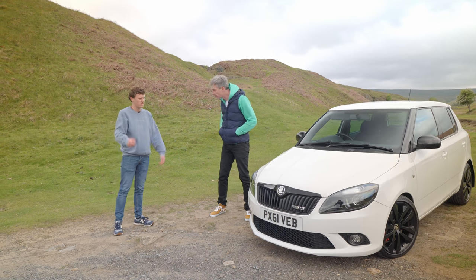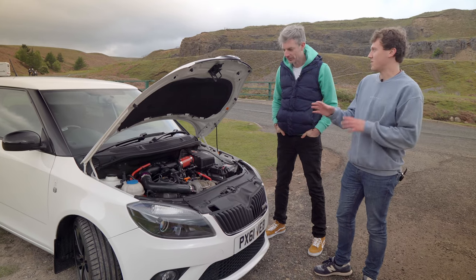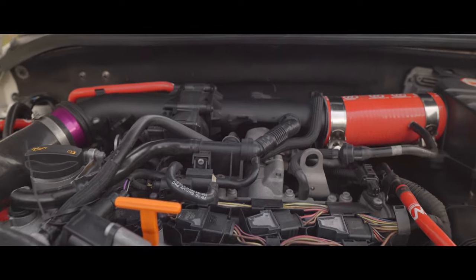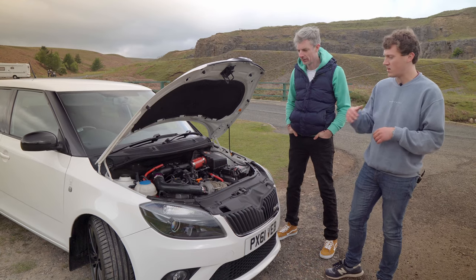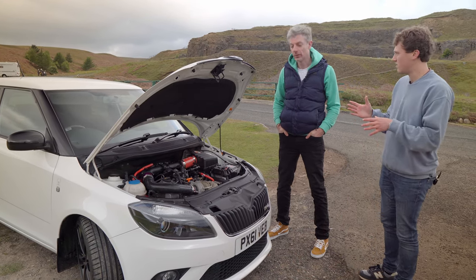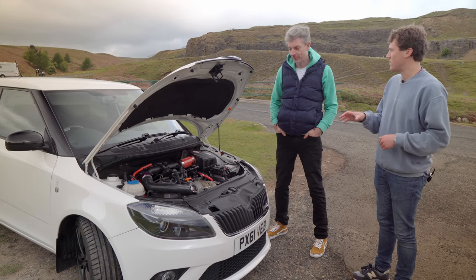Should we take a close look at the engine now? So as I mentioned, this is a 1.4 litre twin-charged engine — meaning turbocharged and supercharged — and they don't necessarily work in conjunction. The supercharger is doing the low-end work, mimicking a larger displacement engine, and then the turbo comes in for the higher end. Very interesting piece of design — it's not something you see all that often.